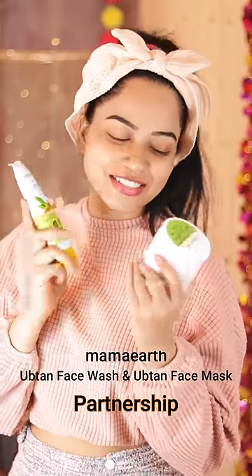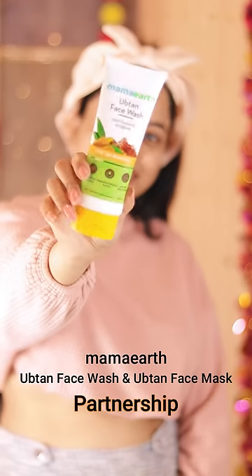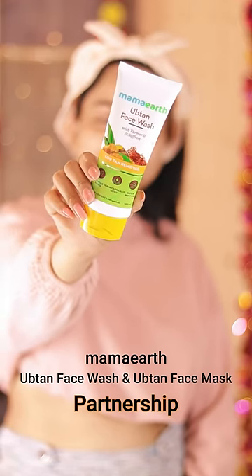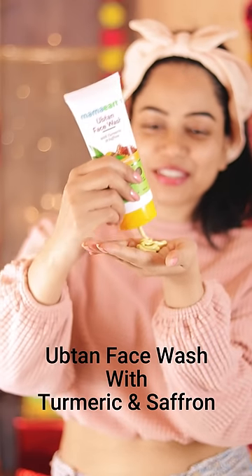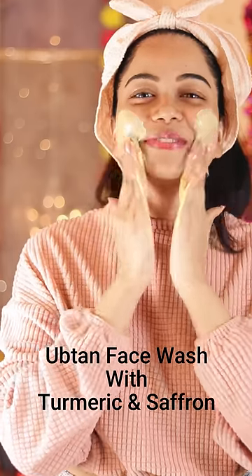Hey guys, we all know that the goodness of turmeric and saffron is an accepted Indian household home remedy to maintain the natural and glowing skin. Many years, our moms and grandmothers are putting it on their face for that healthy glowing skin.